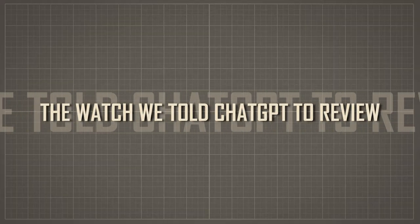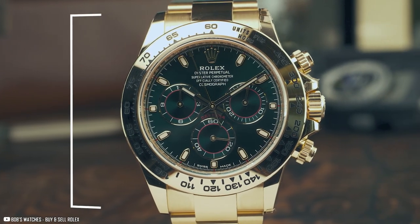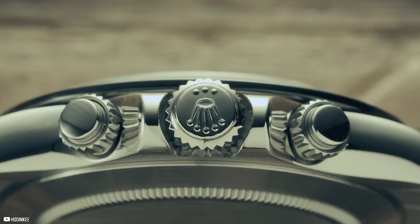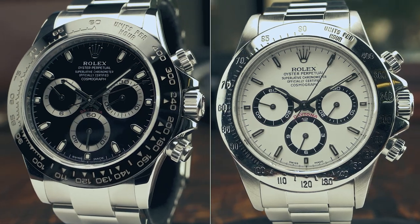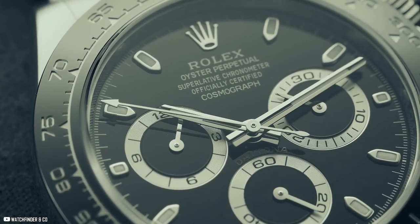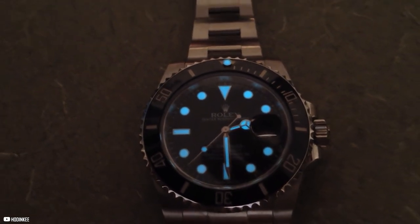The watch we told ChatGPT to review is the Rolex Daytona. It features a round case typically made of stainless steel or 18-karat gold with a diameter of 40 to 44 millimeters. The bezel features a tachymetric scale for measuring average speed. The watch has a screw-down crown and pushers and is water resistant up to 100 meters. The dial is black or white with luminescent hour markers and hands, and it is typically paired with a stainless steel or gold bracelet with a fold-over clasp. Overall, the Rolex Daytona exudes luxury and elegance while also being practical for an active lifestyle.